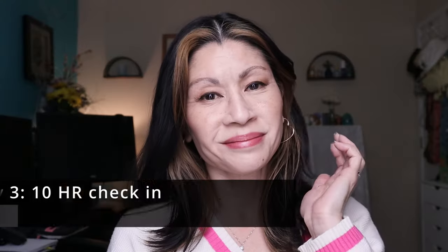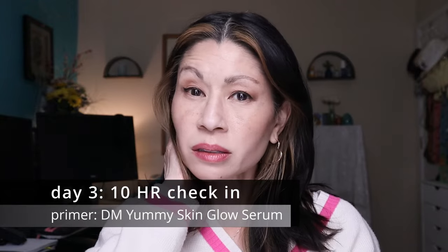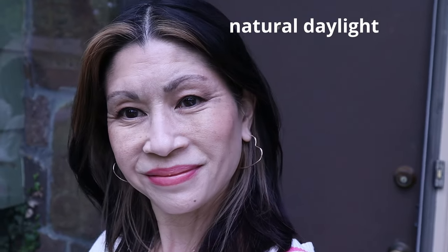On the third day — the Corgi Parade — I knew it would be a long day. I applied my makeup at 8:30 in the morning for a 10 o'clock event. Since it's a matte foundation, I went in with a glowier primer: the Danessa Myricks Yummy Skin Glow Serum. And for some reason, that was the magic primer. It lasted all day long, didn't do that weird tile-grout separation in my pores, and kept my skin luminous. It performed fantastically with that particular primer.